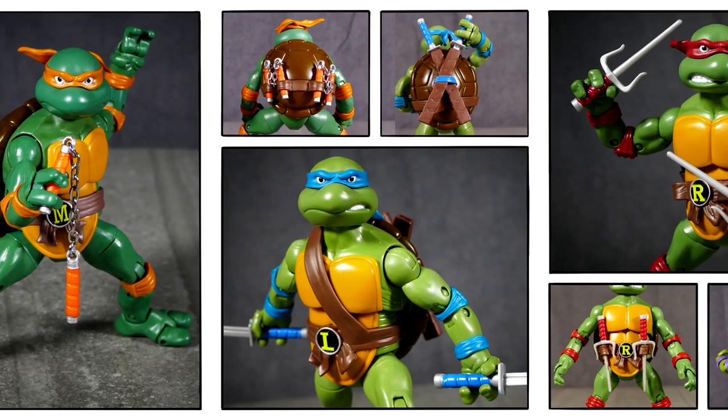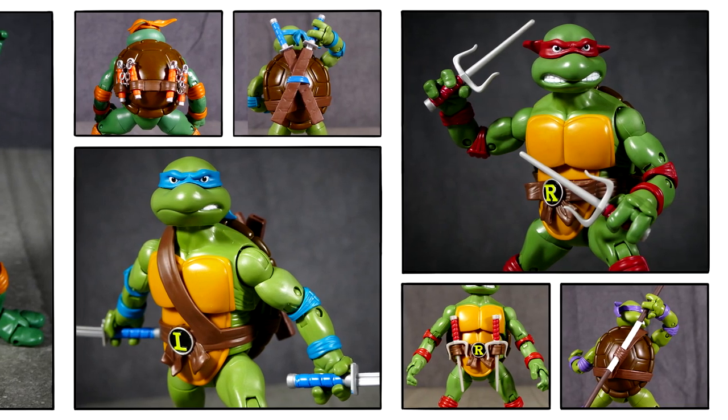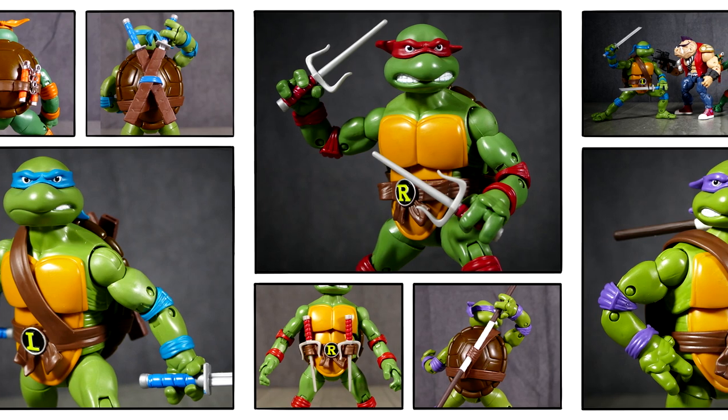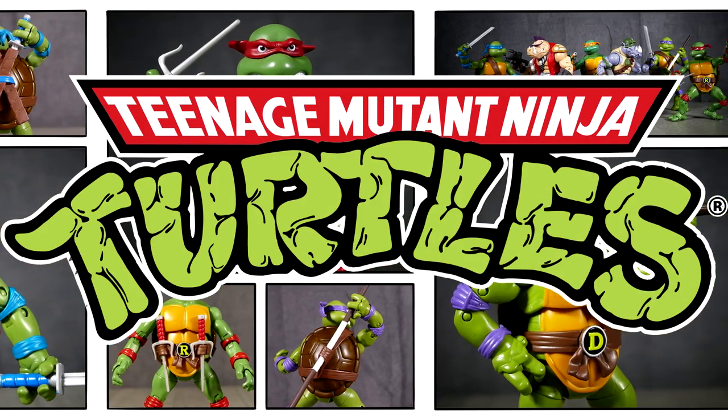You know when you see something hanging on the pegs in the toy aisle that you think might be kind of fun to collect, but then you pass it up and convince yourself that you don't really want it — but that's only because you didn't have the money — and then you find it years later on eBay for a hundred bucks for all four of them?